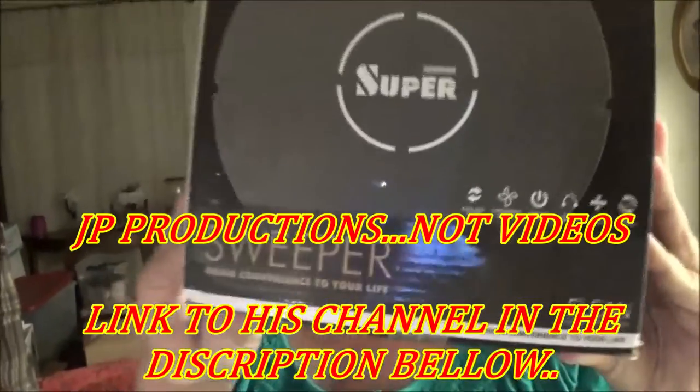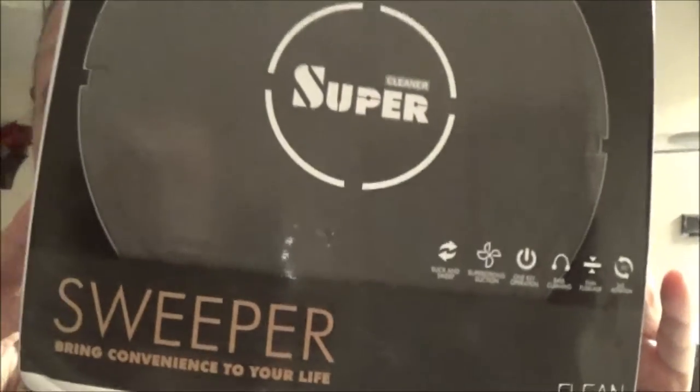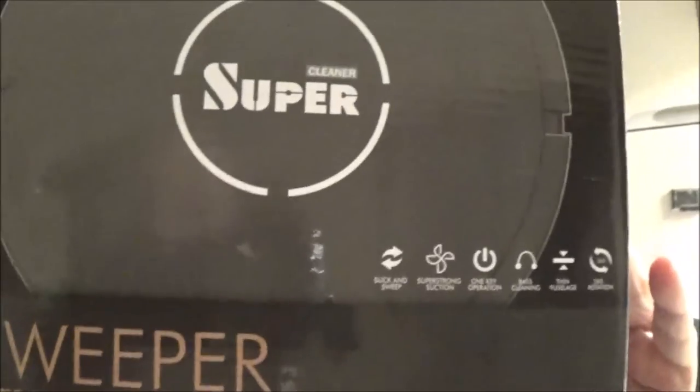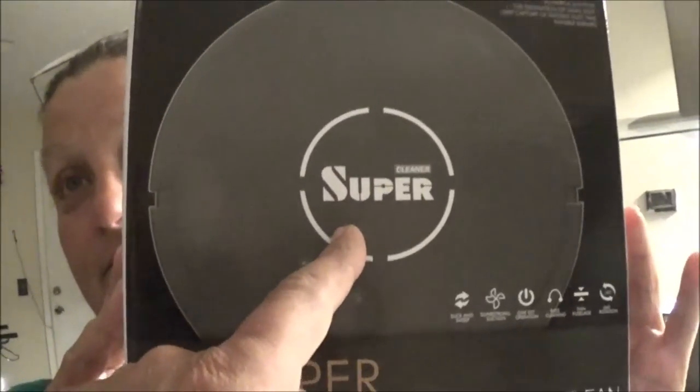Show him what he has won! We have here the Super Sweeper. It is one of those battery-powered little robotic sweepers. It doesn't dock or anything, but it does have rechargeable batteries. It is brand new, and you turn it on and it goes around and sweeps your floor. Or you can put your dog on it and give him a ride.